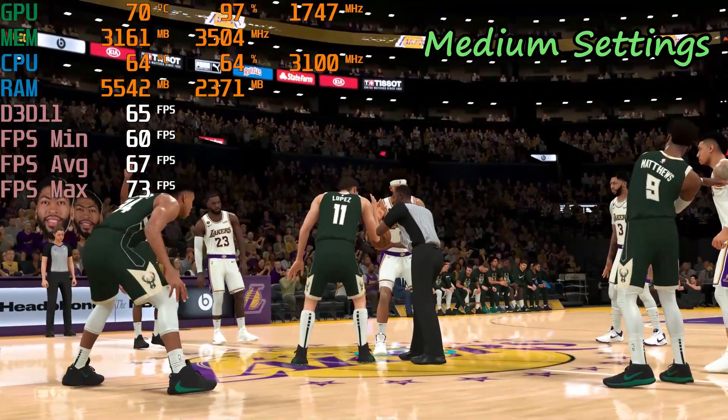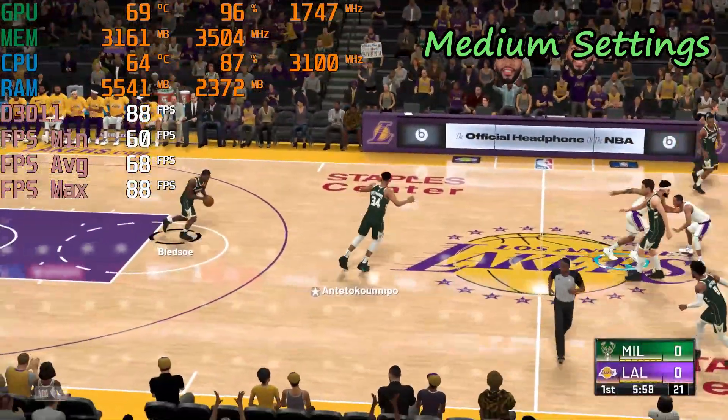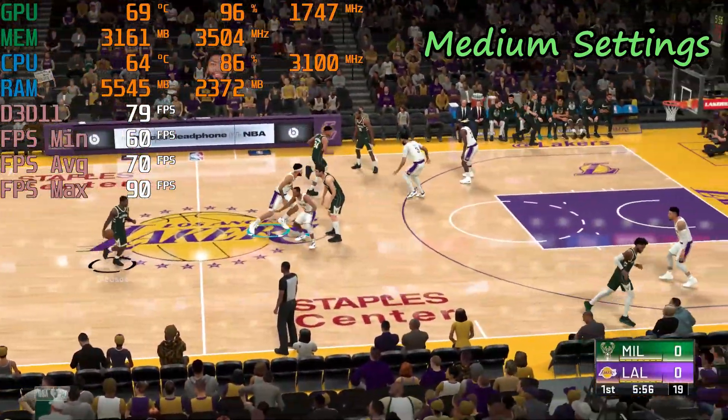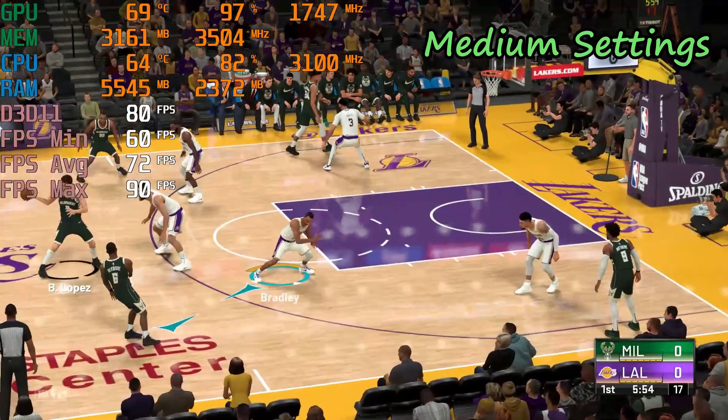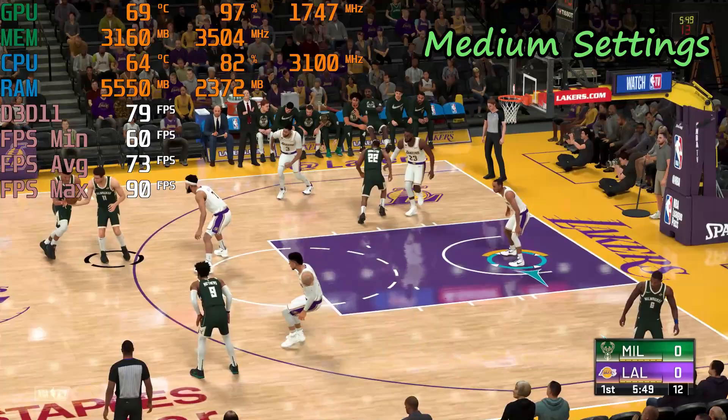The backcourt comprised of Bledsoe and Matthews. And it's Middleton in at the three slot. And for Los Angeles, LeBron and Davis — the incredible forward pair. Avery Bradley is out there with Green, and it's McGee in at the five, roaming the paint.